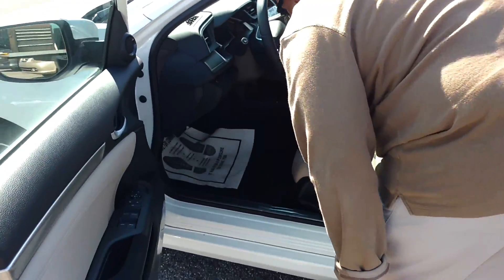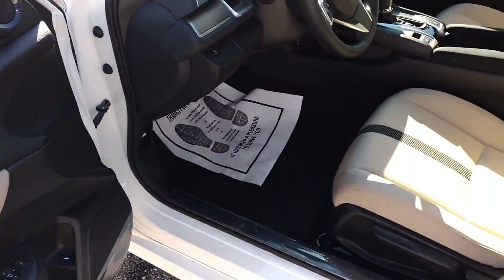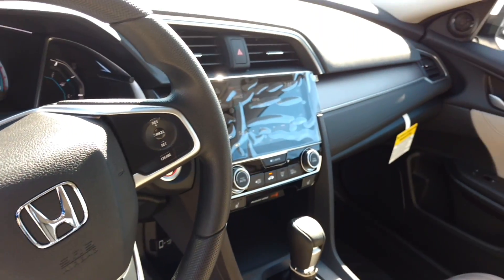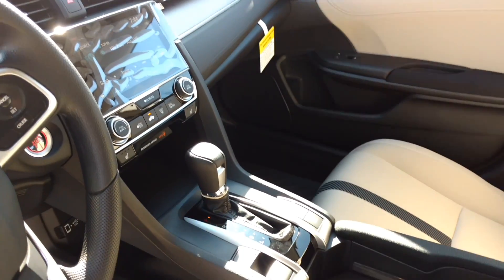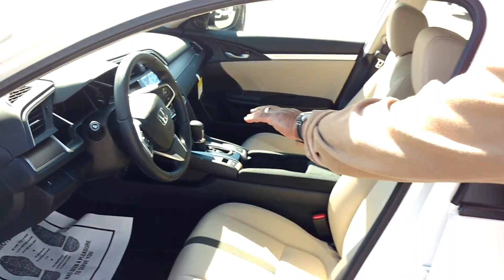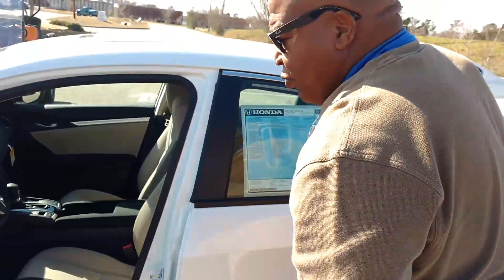You've got electronic parking on the lane watch, touch screen, backup camera, Bluetooth. Everything on the dash, including push button start, can be controlled on the steering wheel.